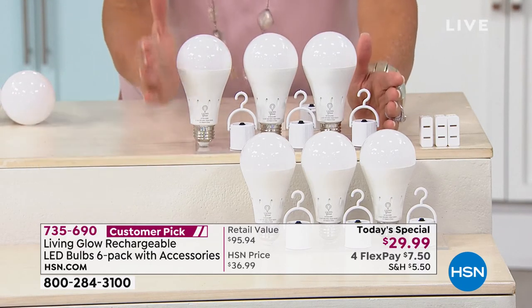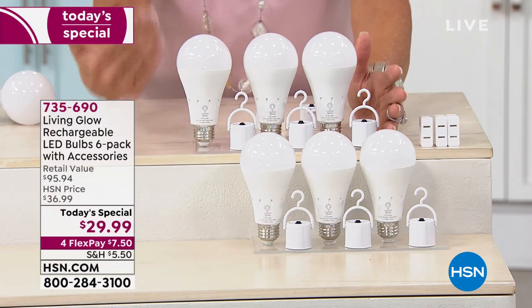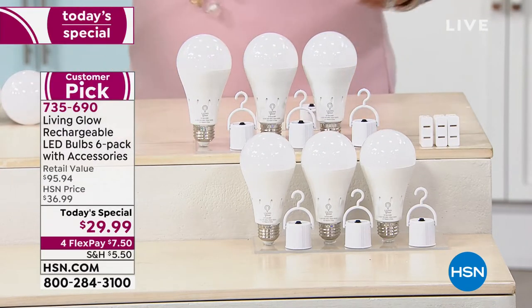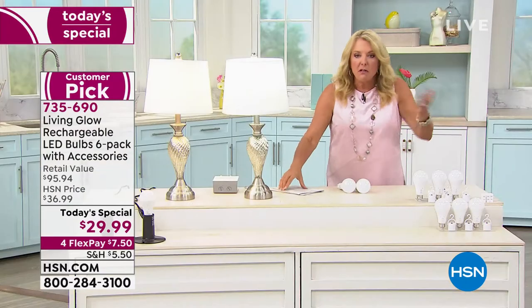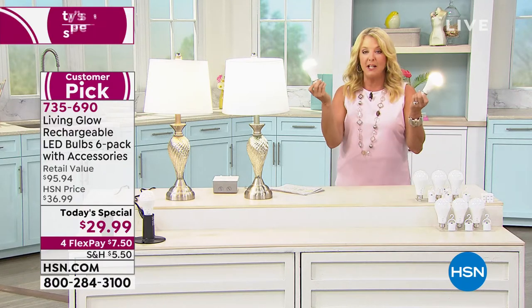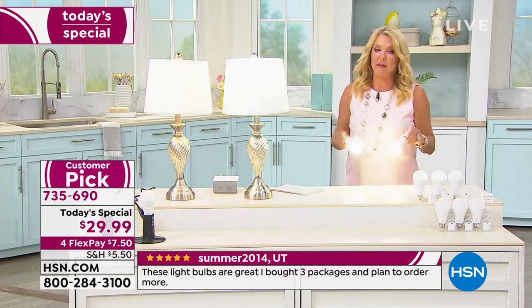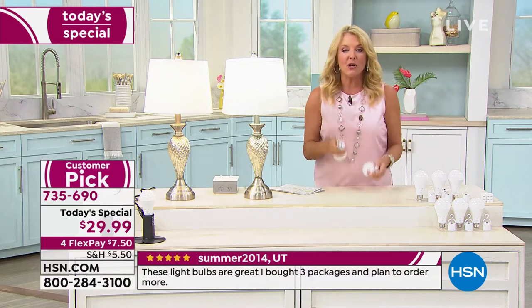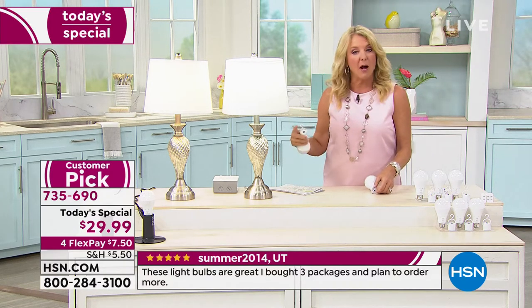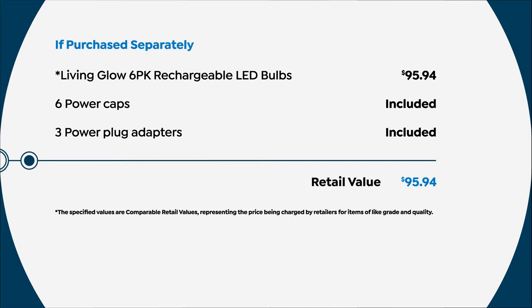You put them in any normal socket that holds a 60-watt bulb — this is a bright 60-watt equivalent. Use them every day just like you would your lamps. But when an emergency happens or you want to use them independently, you can. Here's the value: you always expect great values from HSN, and we have blown it out on this one.